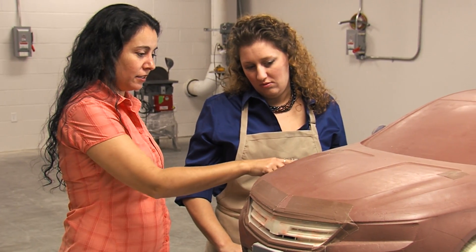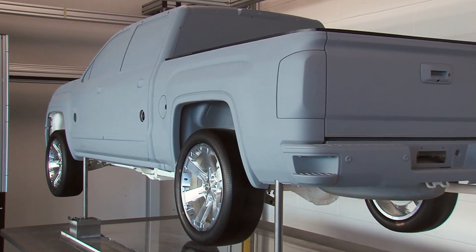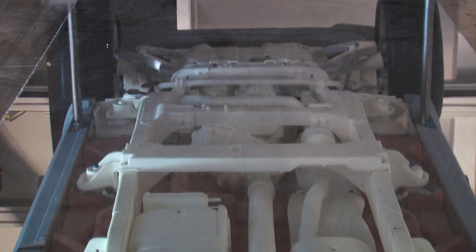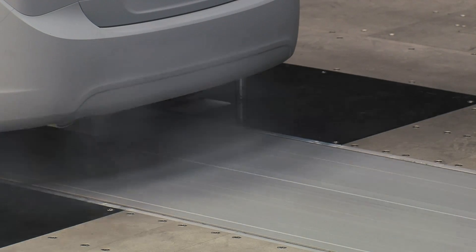The advantage to scaling down models for testing is that it makes the whole development process so much more efficient, because we are sculpting smaller pieces and it goes a lot faster. The 40% models that we have here have full suspension and a very detailed underbody, and this wind tunnel also has a rolling road system, which means that the road moves underneath the vehicle.